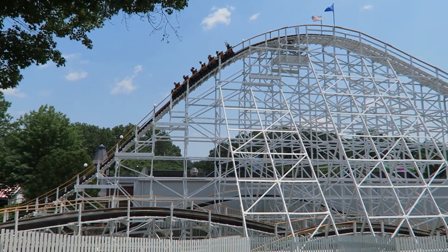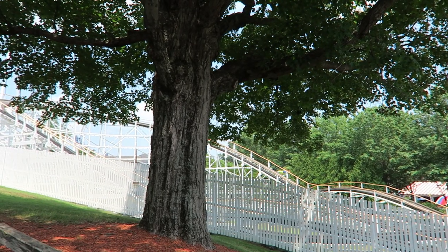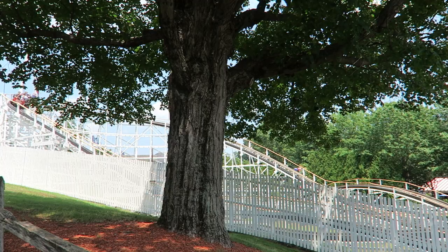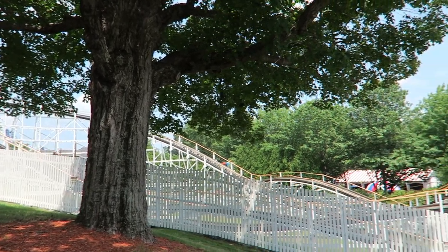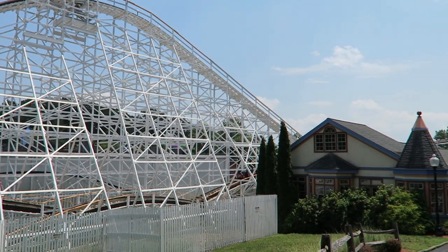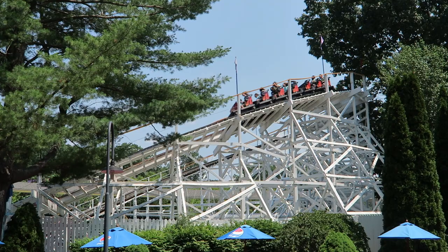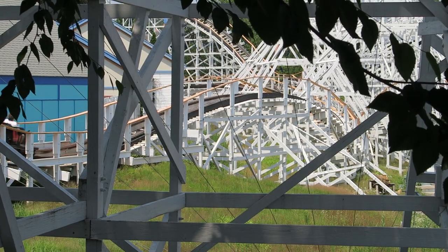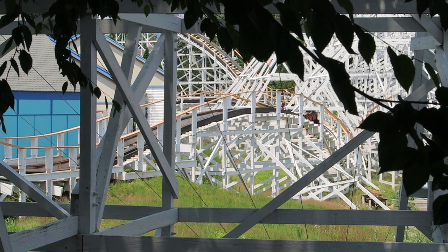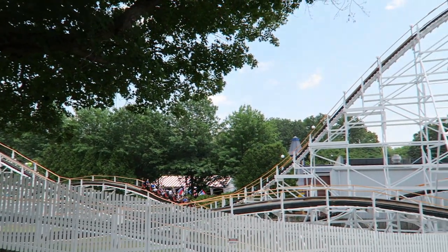When you retrack a roller coaster, the intention is to make the ride smoother. And 99% of the time, rides do in fact get smoother after they're retracked. But what about the other 1%? Well, that 1% is known as Wildcat at Lake Compounce. In this video, I'll be reviewing Wildcat and explaining why this classic coaster is one of the worst wood coasters in the world.